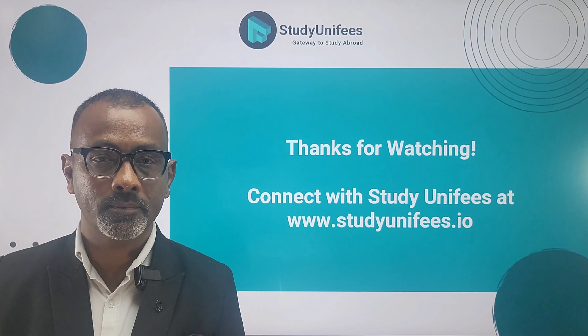If you need any more advice about graduate assistantships, feel free to contact Study Unifees. The best way to contact us is to log on to studyunifees.io. Thank you for watching — all the best!